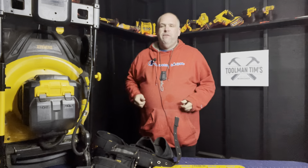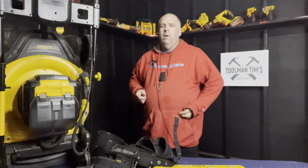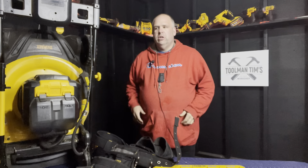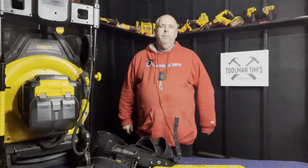Real quick before we dive into the list — if this is your first time here and you want to know more about me, run by toolmantim.co. You'll find the monthly newsletter, all my social links, and of course the shop where I recommend a ton of cool gear, stuff just like these tools I'm going to talk to you about today.